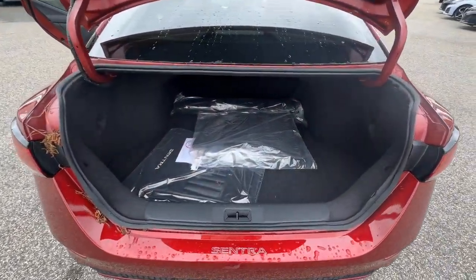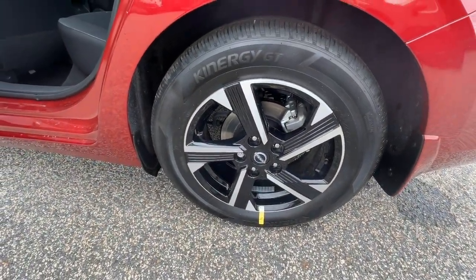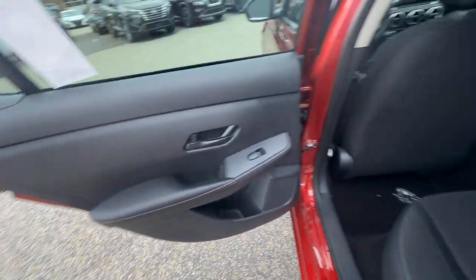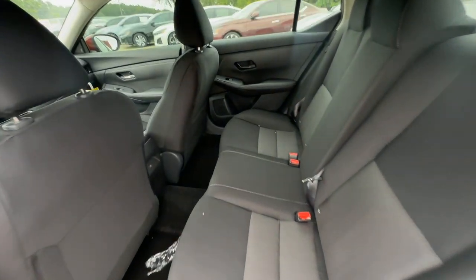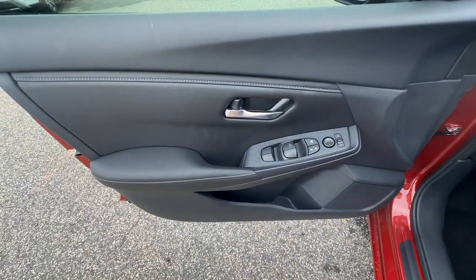The following are some of this vehicle's highlighted options: Apple CarPlay and/or Android Auto, keyless entry, satellite radio, heated mirrors, adaptive cruise control, remote engine start, steering wheel audio controls, blind spot monitor, alarm, and electronic stability control.